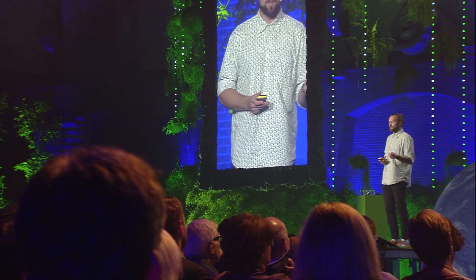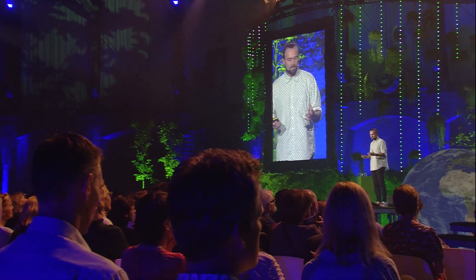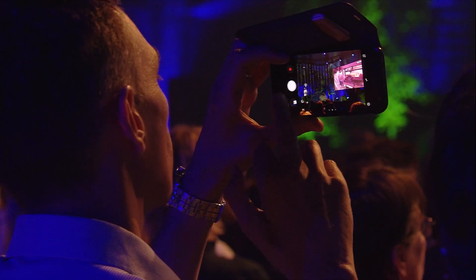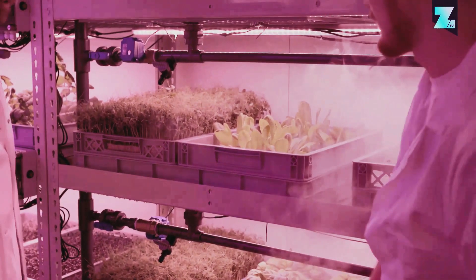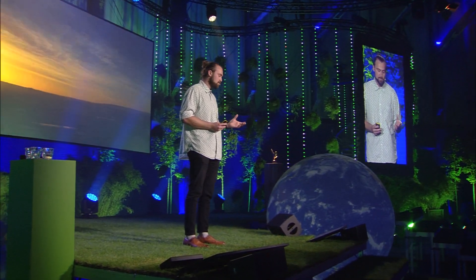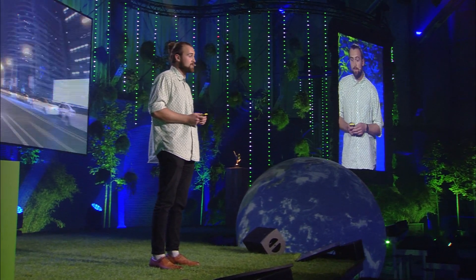We've been building a world-class team of engineers, scientists, and biologists to help us on this mission. We've designed a whole new way to grow fresh produce using a technique called aeroponics, where the roots are actually exposed to a dense mist where they retrieve all of their nutrients. Growing these in indoor conditions all year round allows us to not have to use pesticides or herbicides in the production, and it means we can massively reduce the transportational cost of bringing your produce from your farm to your fork.